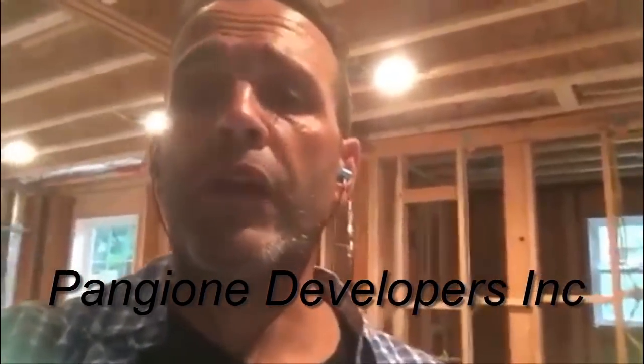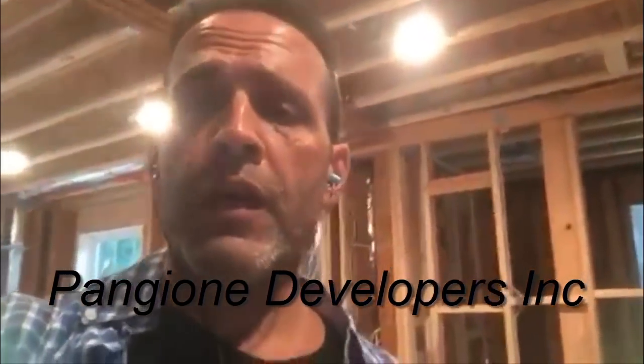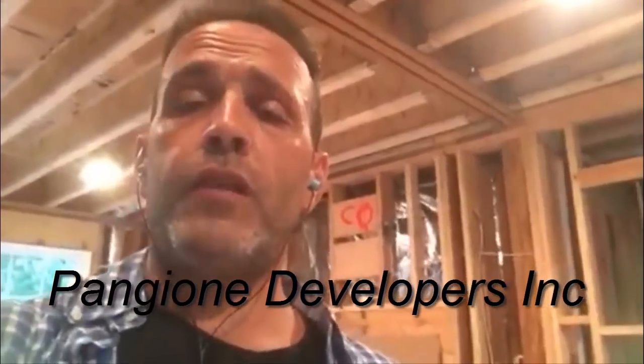My name is Dave Pangione, my company is Pangione Developers Inc. We're based out of northern Bergen County, New Jersey and my company specializes in major home remodeling projects. You want to know how much it's going to cost for your family to create a major home remodeling project — whether it's an added level, an addition out back, one or two floors, a kitchen, basement, or bathroom remodel.